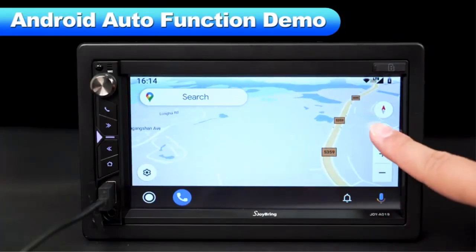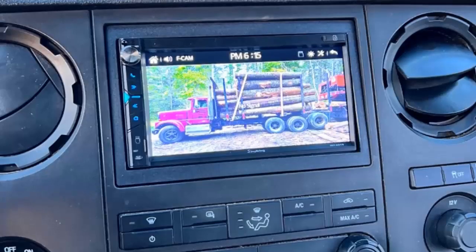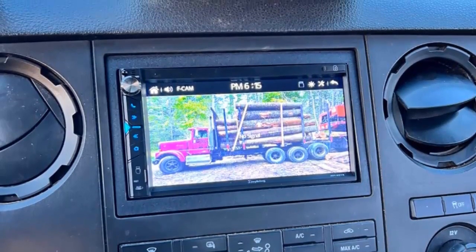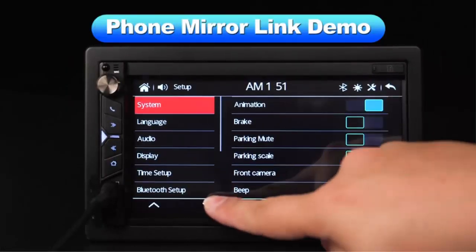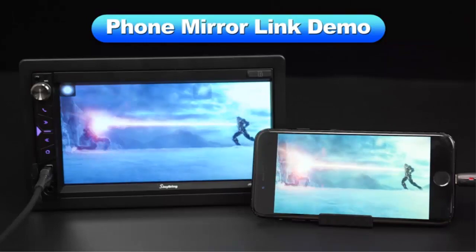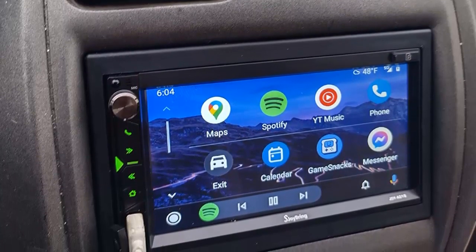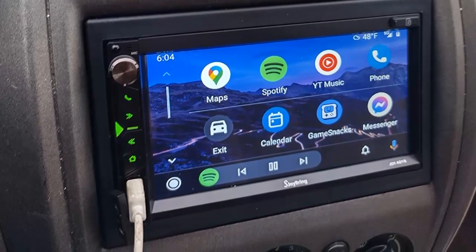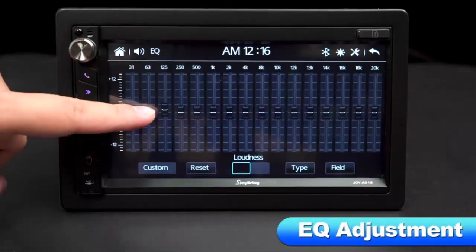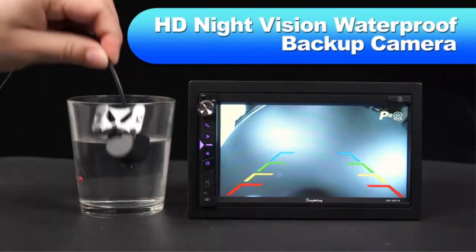HD touchscreen multimedia player: equipped with a 7-inch high-definition capacitive touchscreen and easily reachable physical buttons, USB, TF, and AUX ports for multiple music and movie options. Supporting 1920x1080p video playback to enhance your visual experience. You can put mobile phone apps on the high-definition display via mirror link, enabling control between your phone and car stereo. Dual microphone sound: built-in and external microphone interface for clear calls and accurate voice control even in noisy environments.